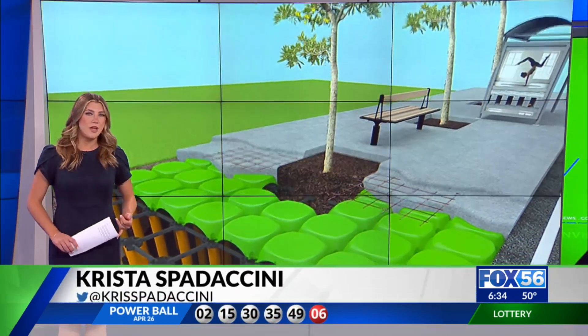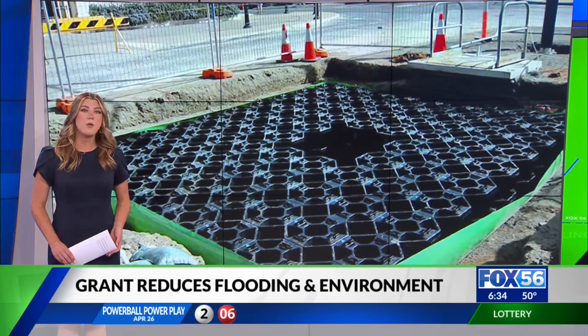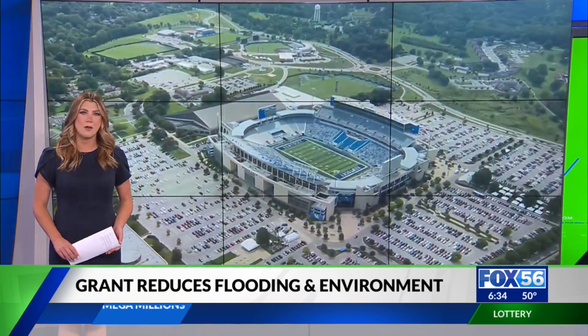UK students majoring in civil engineering or landscape architecture will research the long-term benefits of soil cells. They'll study how well the systems are reducing flooding near Memorial Coliseum and Kroger Field, and test if it's improving stormwater quality on campus.